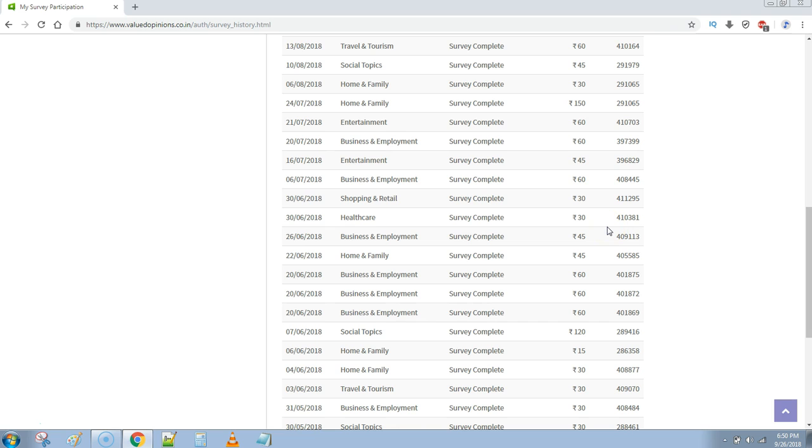Let's see how to earn money and how to take a survey. Whenever you see this screen, it will enable the option called 'Take Survey' so that you can take and complete the survey, and they will credit the money into your account. Sometimes they pay 150 rupees, sometimes 30 rupees, sometimes only 15 rupees. It depends — some surveys take just 2 minutes, others take up to 20 minutes.